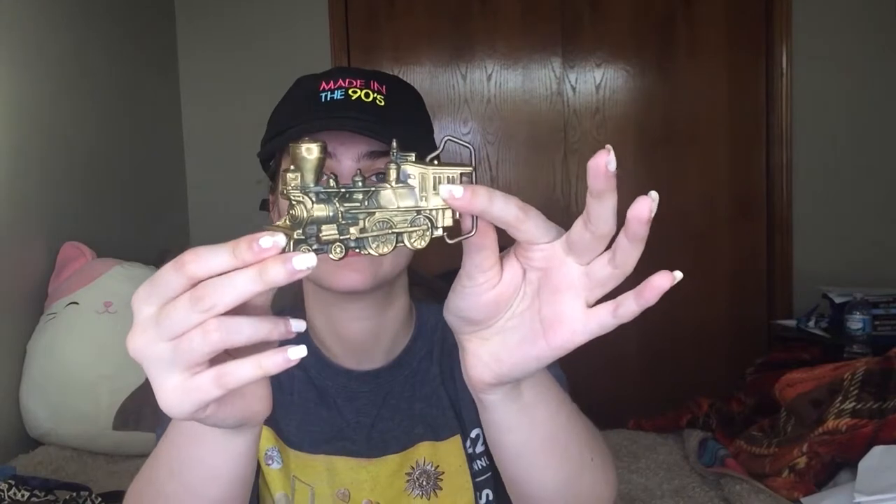I also have another belt buckle. This one is a train belt buckle — 1978 Barron Buckles, and it is solid brass. And then the last belt buckle is a Bass 1990 belt buckle, made exclusively for the Bass Angler Sportsman Society, 1990.